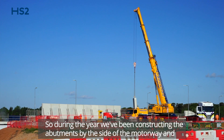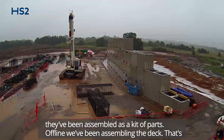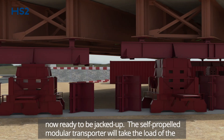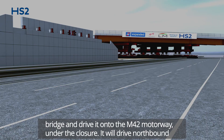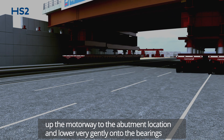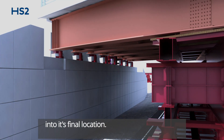During the year we've been constructing the abutments by the side of the motorway and they've been assembled as a kit of parts. Offline, we've been assembling the deck and that's now ready to be jacked up. The self-propelled modular transporter will take the load of the bridge and drive it onto the M42 motorway under the closure. It will drive northbound up the motorway to the abutment location and lower very gently onto the bearings into its final location.